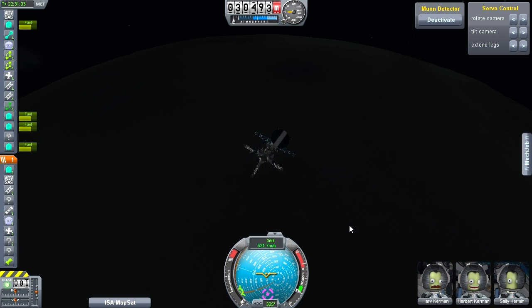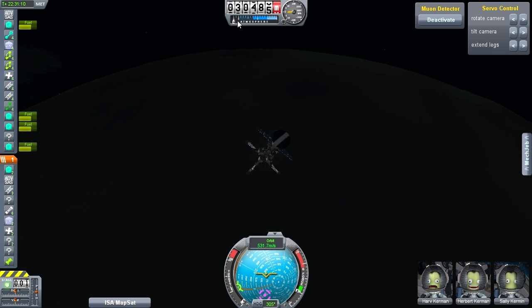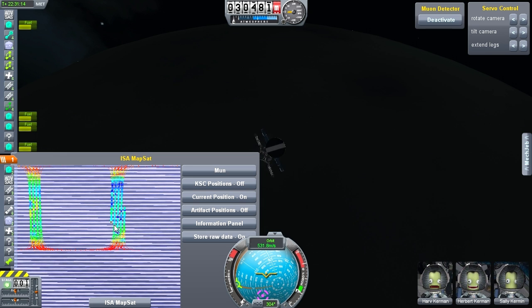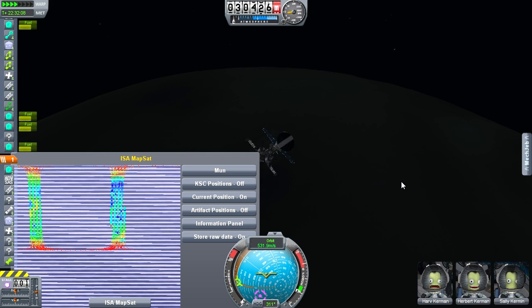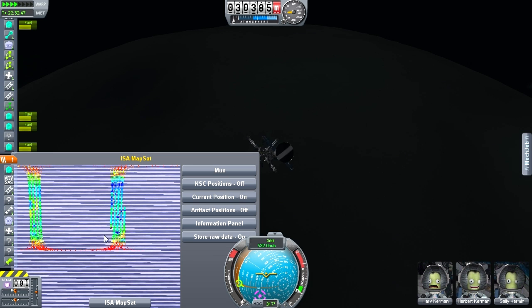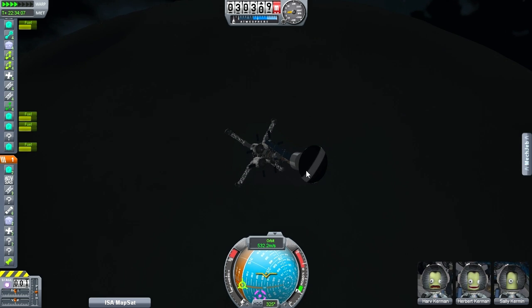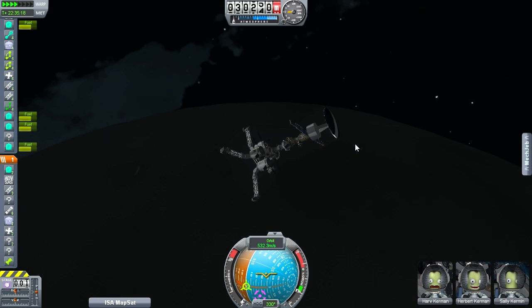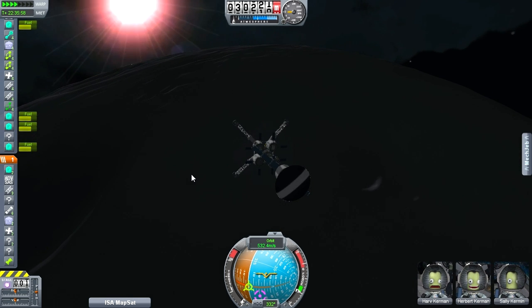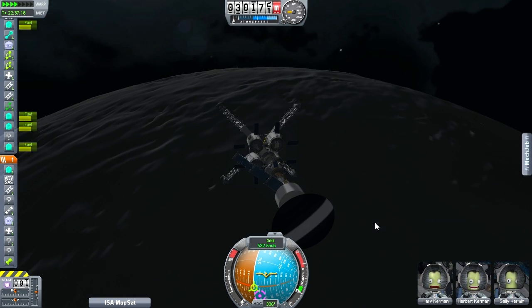Harv Kerman, Herbert Kerman, and Sally Kerman find themselves in orbit — a 30 kilometer orbit above the surface of the moon. Our mapper is running; I'm going to go up to 10 times time warp and it is detecting things. Here's a cursor showing where we are in the course of our mapping. The long-range muon detector can detect things in a range of 150 kilometers, so you can hear it beep louder as we get closer. It's supposed to have a little blinky light that lights up, but apparently that part is not working for me.